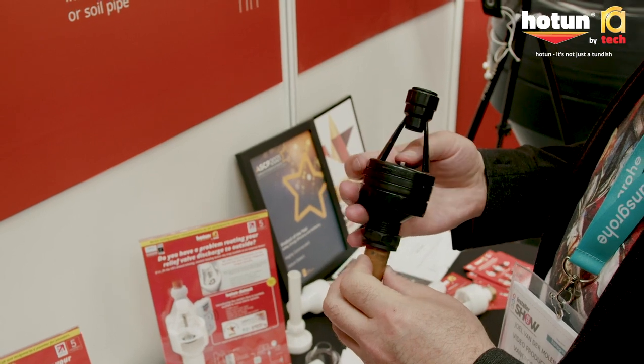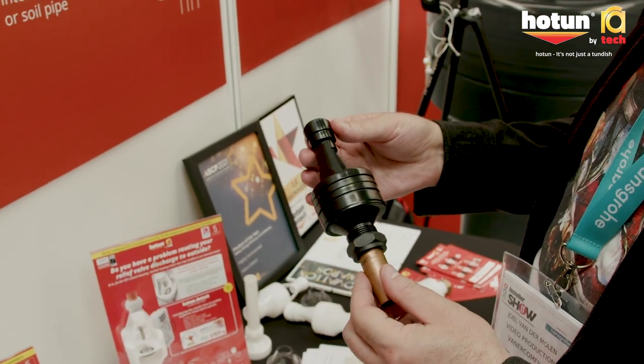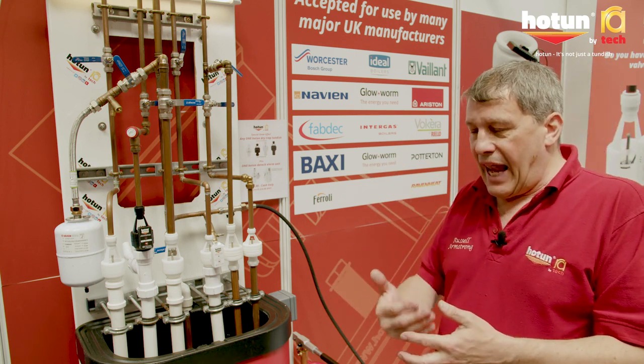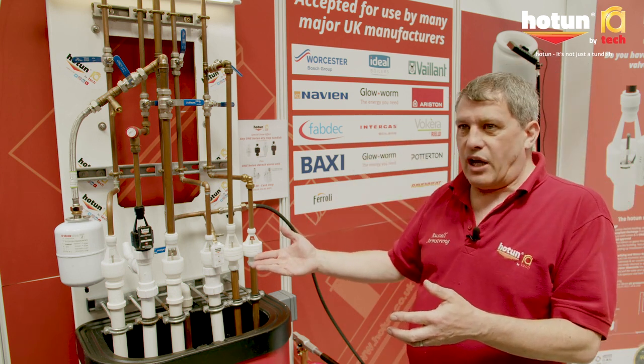Then the other boiler manufacturers realized that this was a solution for them as well, so eventually we got all the major boiler manufacturers allowing us the privilege of having their branding on our products, which doesn't happen every day of the week.